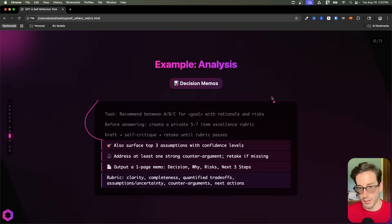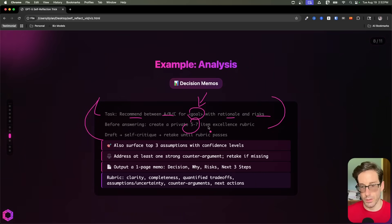So here again, we have the basic structure at the top. We have the task: I want you to recommend between A, B, and C categories for this goal with rationale and risks. The goal is going to be the thing that drives the categories that sit inside the rubric that the AI defines as excellence.